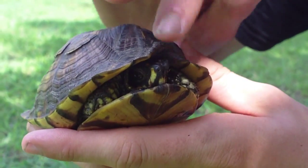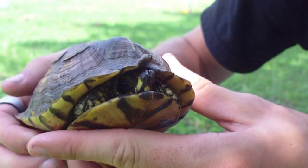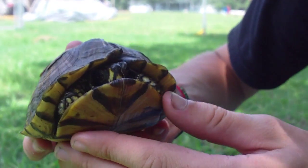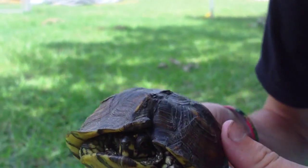He's pretty nice. He did open his mouth a couple times, but he hasn't tried to bite me or nothing. Most box turtles won't, though. But yeah, it's a real cool little box turtle.